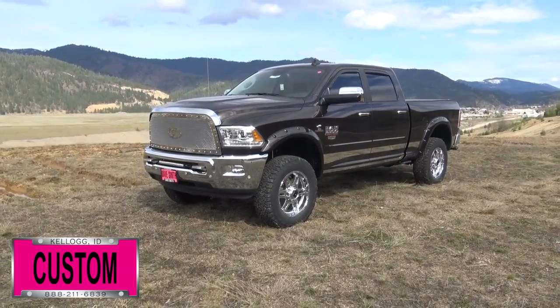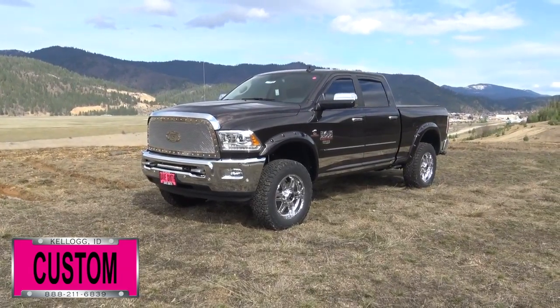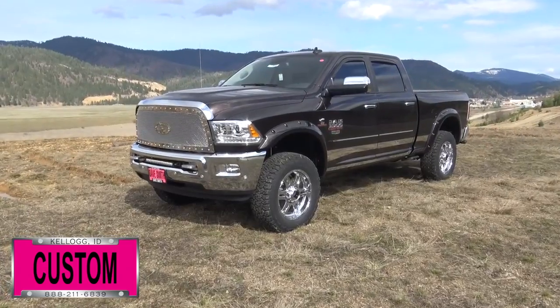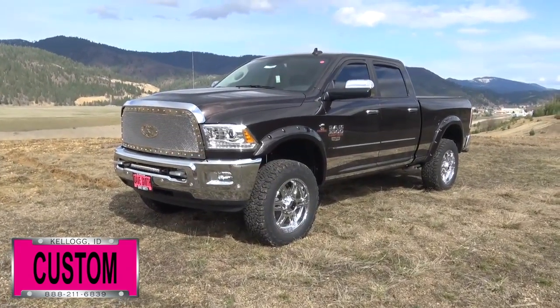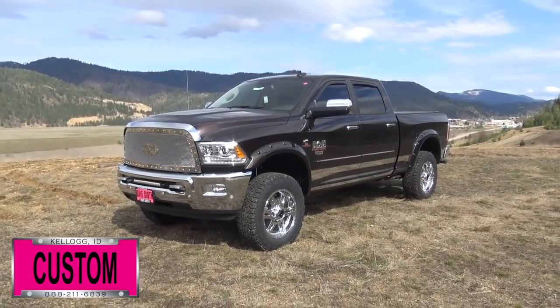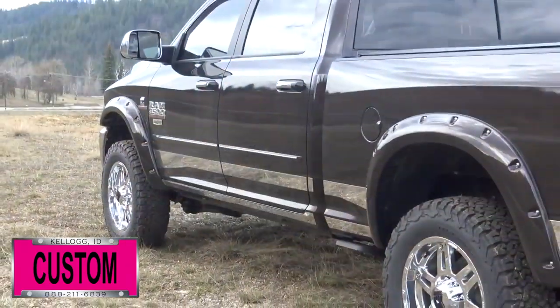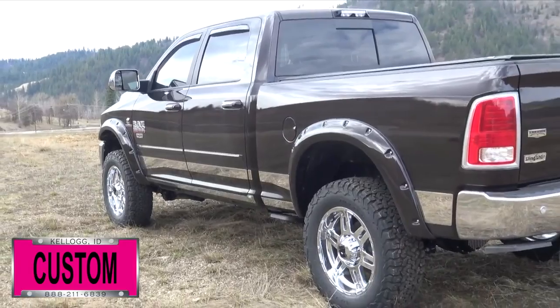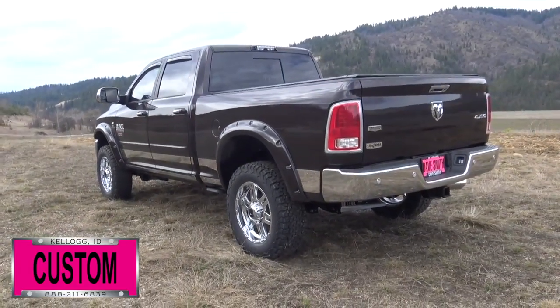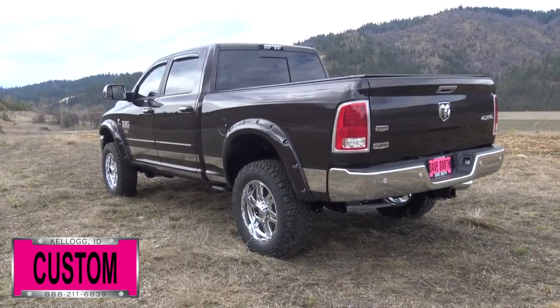Here at Dave Smith Motors we do customize accessories better than anyone. Today I want to give you a quick look and walk around of this custom 2017 Ram 3500 Laramie Crew Cab 4x4 in luxury brown pearl exterior paint. This is a prime example of what our Dave Smith Customs team can do for your new truck. Here's a list of some of the accessories and special options they've added to this rig.